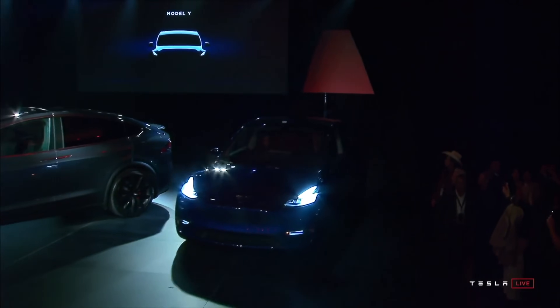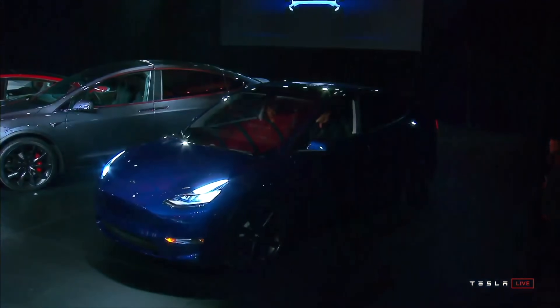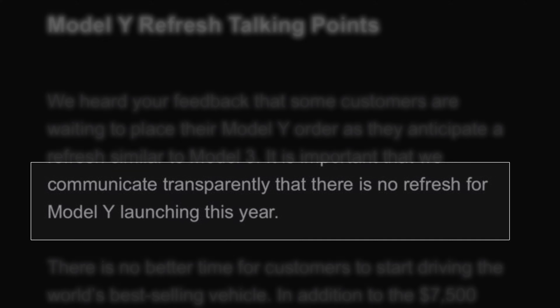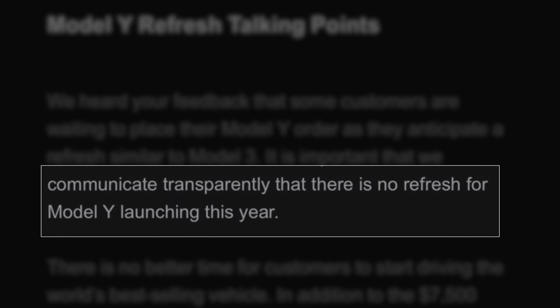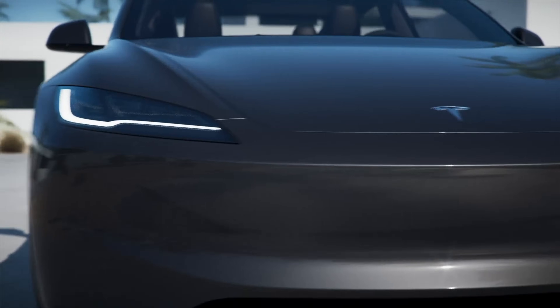Tesla just canceled the big Model Y Juniper refresh. The official company statement, and I quote, is no refresh for Model Y launching this year. But in typical Tesla fashion, there's a lot they're not telling you, and there's a lot here you need to know.